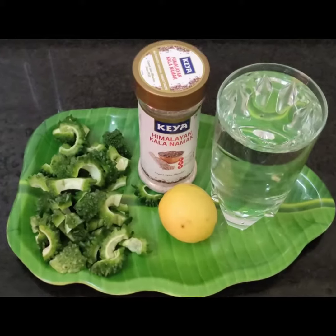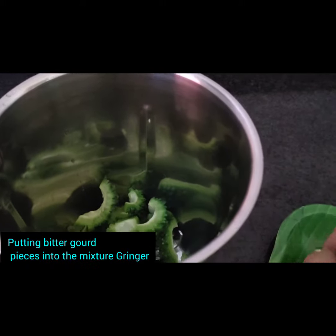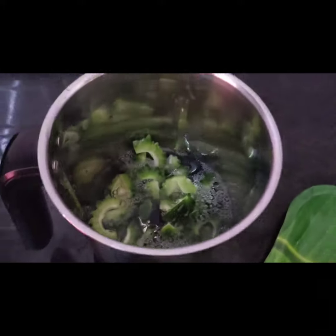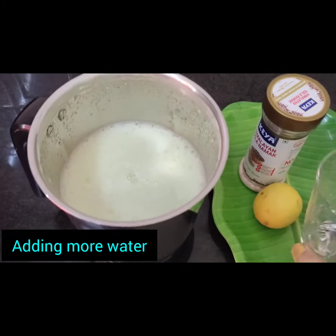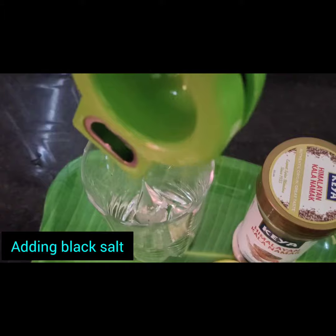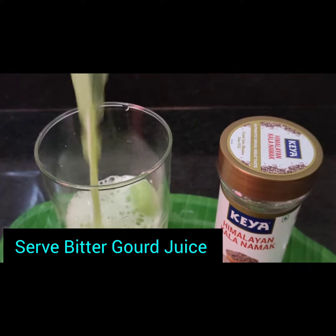Bitter gourd reduces blood sugar. Bitter gourd is low in calories and high in fiber, which helps decrease body weight. It contains vitamins, zinc, iron, and potassium — nutrients essential for natural growth. So bitter gourd is very healthy for your body.